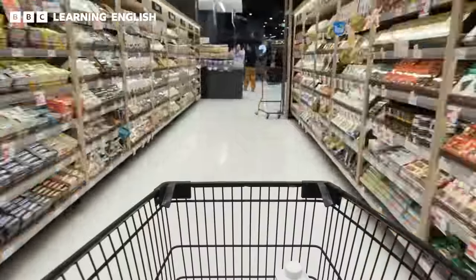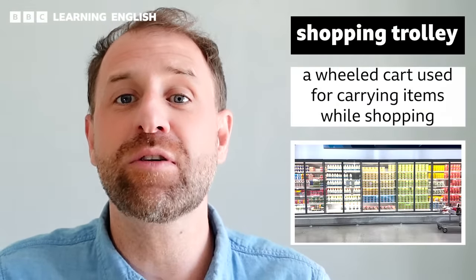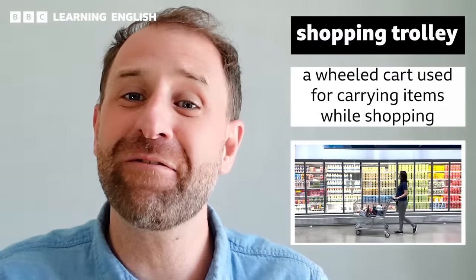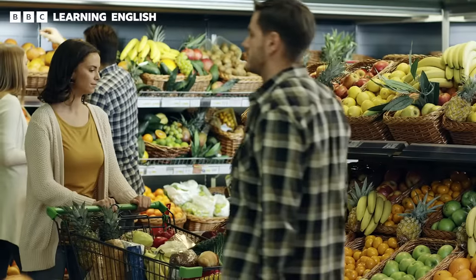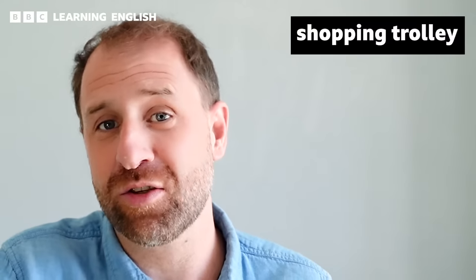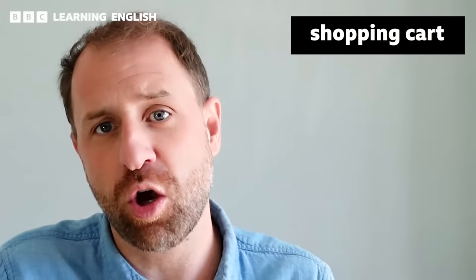Let's grab our shopping trolley and get started. A shopping trolley is a wheeled cart that you use to carry items while you are shopping. You usually find them at the entrance of the store and you push them around while you are doing your shopping. In British English, we call them trolleys or shopping trolleys, while in American English, they are more likely to say cart or shopping cart.